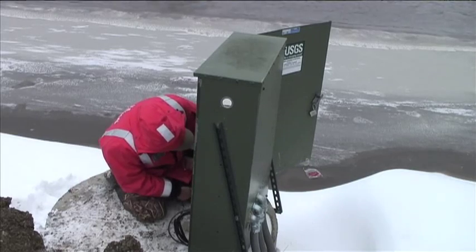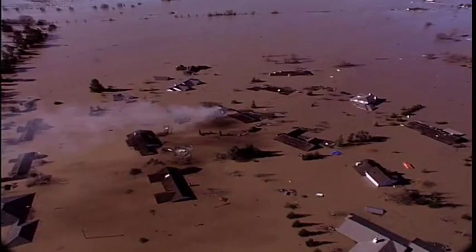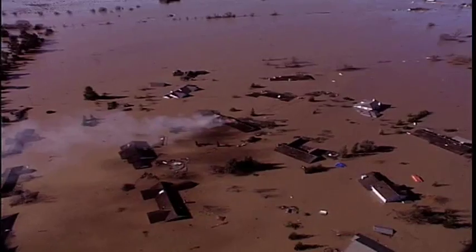A stream gauge is a very simple mechanical device that measures how much water is flowing in a river. The stream gauge data are utilized in real time by the National Weather Service to issue timely and accurate river forecasts and warnings necessary to assure and promote public safety nationwide.